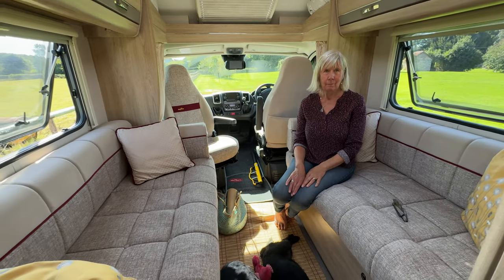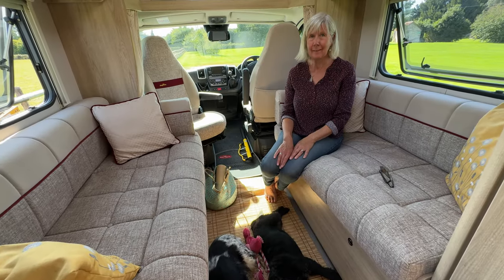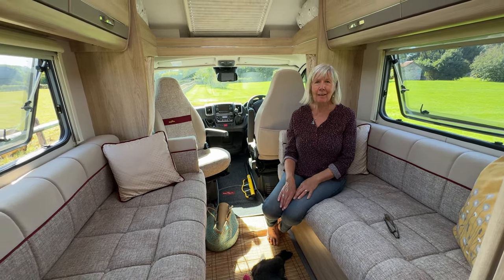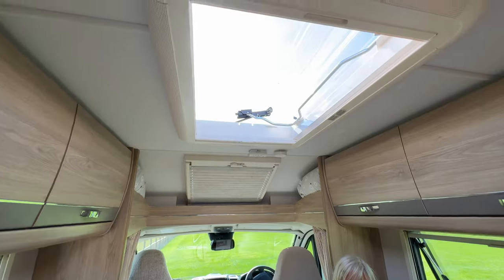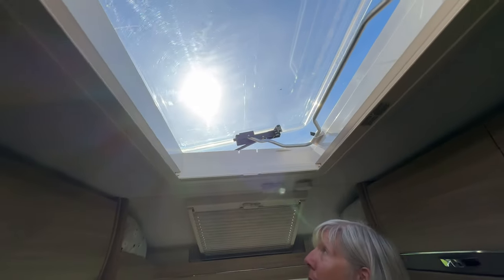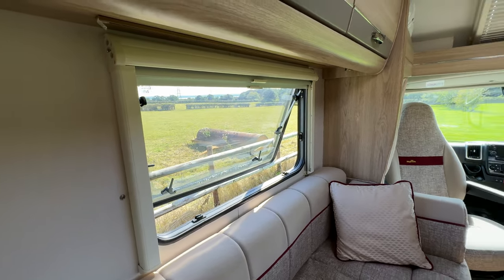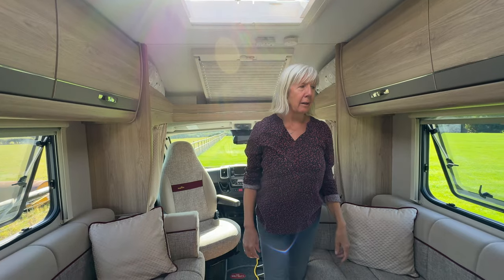We've got two sofas which make up into a double bed and it's really comfortable and spacious — massive, really. We're getting quicker at it; the first couple of nights it was a little bit of working out which bit goes where, but we've got really quick at it now. There's a lovely roof light with a blind and a fly screen at the other end. The windows have blinds and fly screens too, and they lift right up for ventilation or you can just have them a little bit open for airflow.